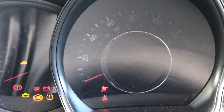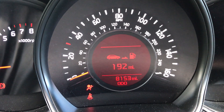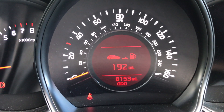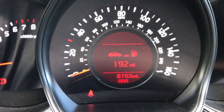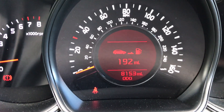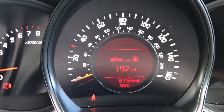The mileage is extremely low on this vehicle — this car has only done 8,153 miles. Thanks for watching this video, I hope you've enjoyed it. If you've got any further questions or inquiries, please do not hesitate to contact us on 01786 476 290. Thanks for watching.